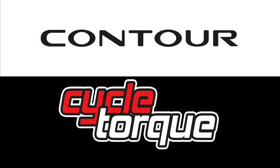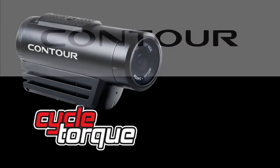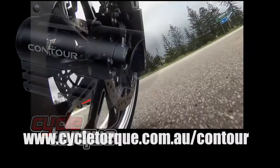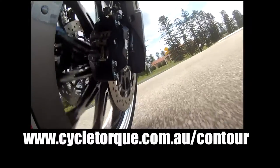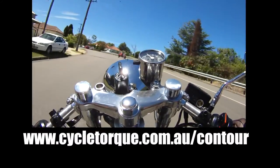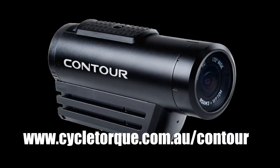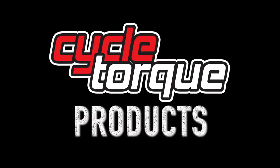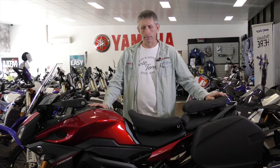This week's lucky winner is Stephen Fitz John. You've still got a chance to win a Contour Roam 3 action camera — the winner will be announced in the June issue of Cycle Talk magazine. This is Yamaha's MT-09 Tracer — a great touring bike straight out of the box — and Yamaha make a whole range of accessories to make it even better.